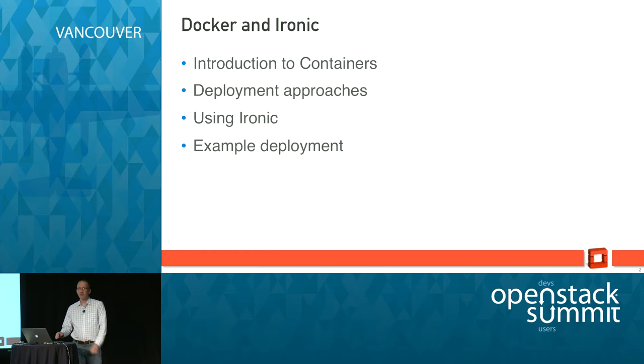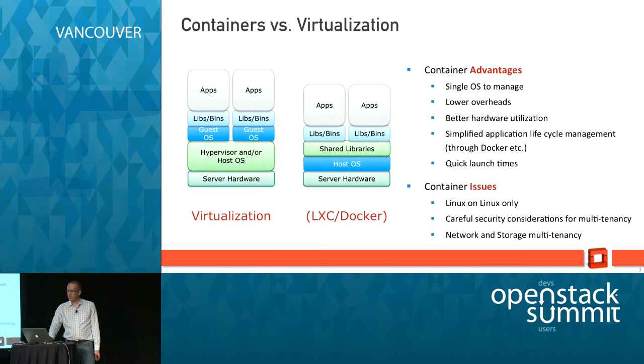So what we're going to talk about this morning: I'll give a very brief introduction to containers, since I'm sure anybody who's been to any of the other Docker sessions will already be familiar. We'll talk a little bit about deployment approaches for containers in production data centers, then we'll talk about why Ironic helps with that, and walk through an example deployment demonstration.